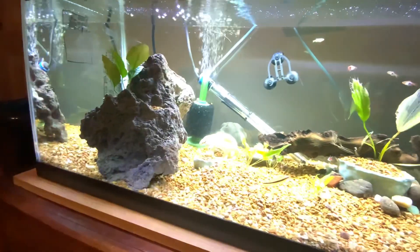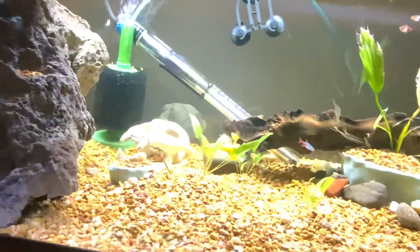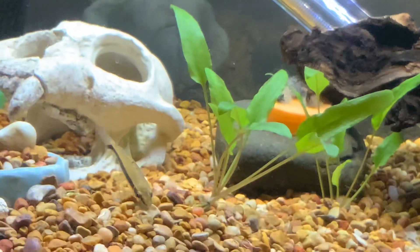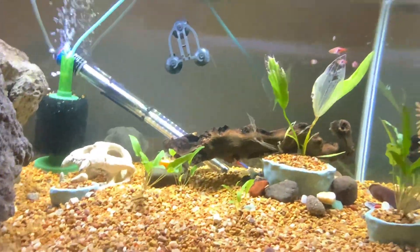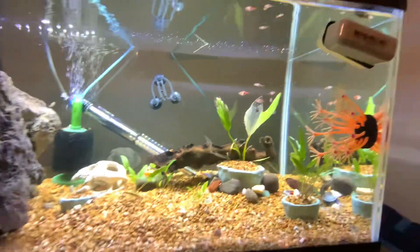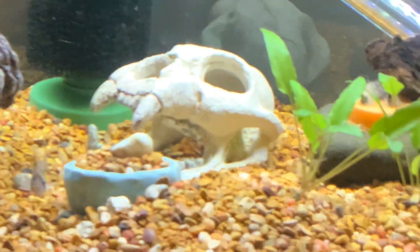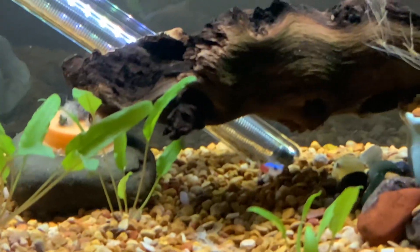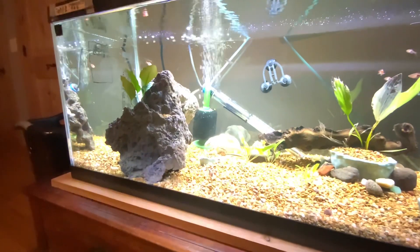Wet Spot Tropical Fish — you really should check it out, it's a really nice place. That's where I got all these fish. I got those Rasboras there, and also that Spotkai catfish.